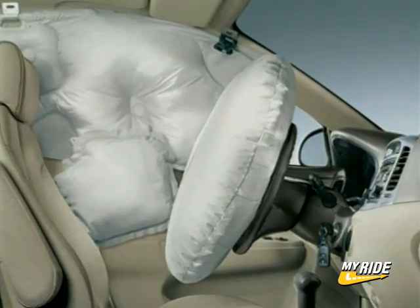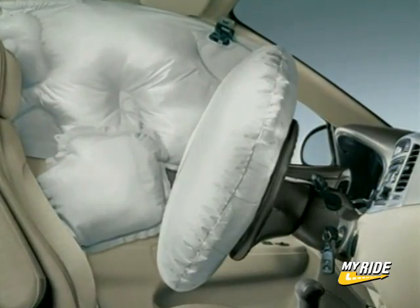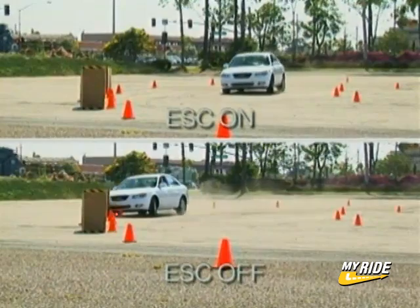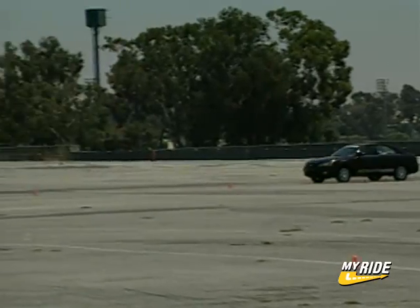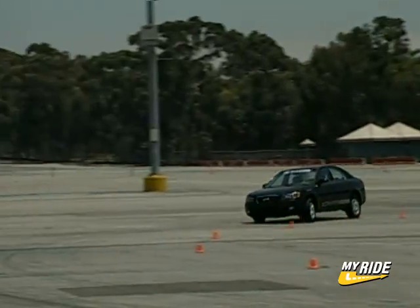Automotive innovations like anti-lock braking systems and passenger airbags, once considered pricey luxuries, are today standard safety equipment. If the current buzz on ESC technology is any indicator, then perhaps it too will be the next big standard feature in automotive safety.